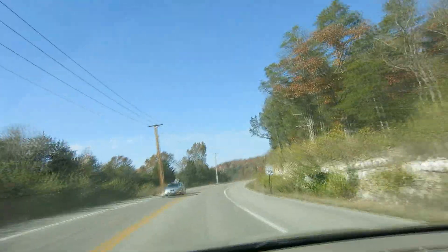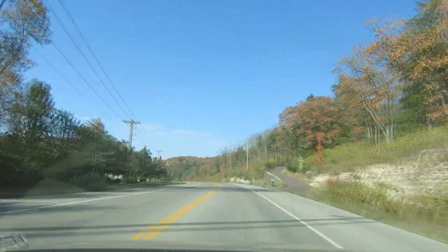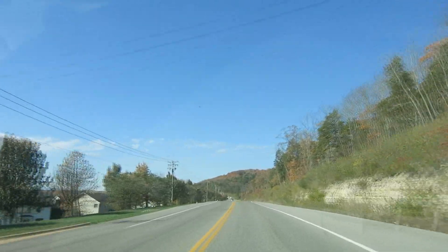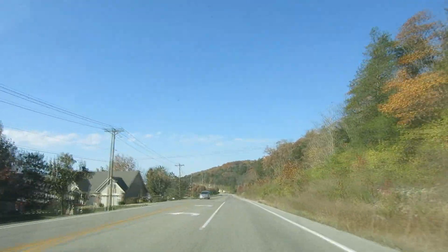See that hill way in the background? That's what they look like now. We're exactly a month behind — it's the second week of November, and usually the second week of October the colors are like this.